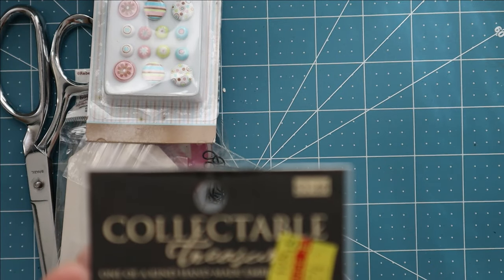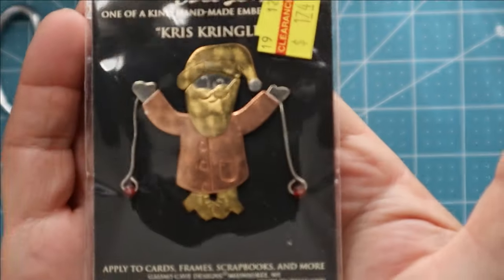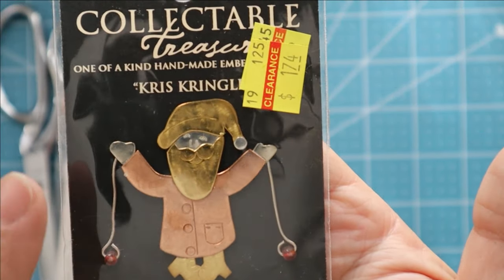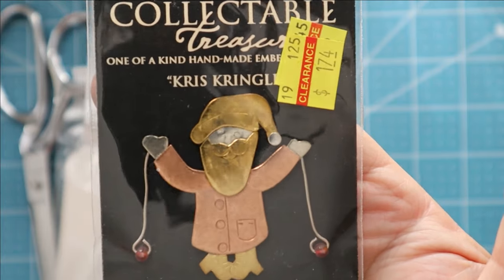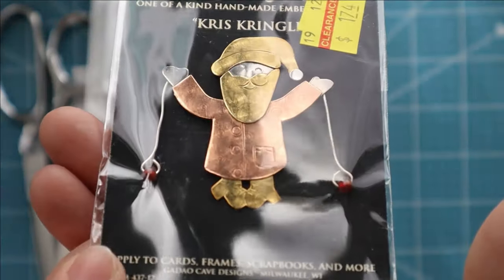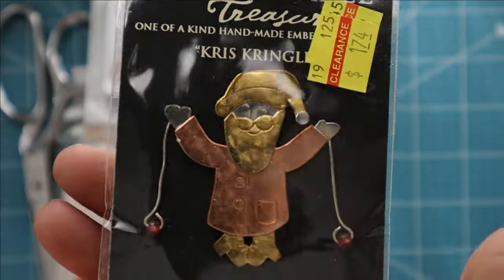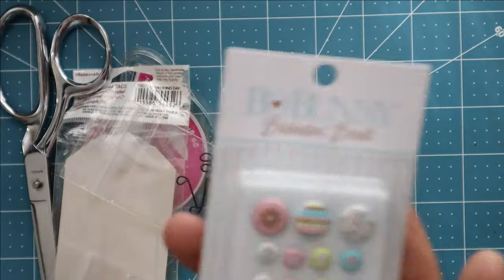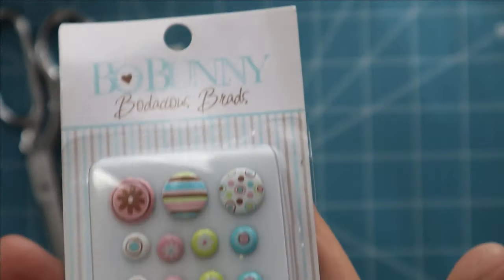This I thought was cute — it's a one-of-a-kind handmade embellishment of Kris Kringle. It looks like it's made of maybe some brass, copper, and aluminum or steel, made in Thailand by Collectible Treasures. If I wanted to do a Christmas journal, that would be really neat to put on the front of it. Here are some bunny-colored brads — they look like they could be for Easter, and they're called Bodacious Brads — really cute, they'd add some color and pop.